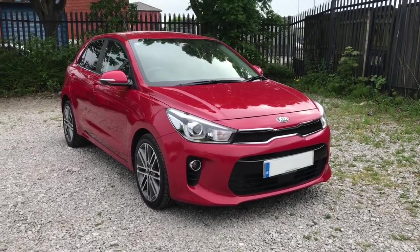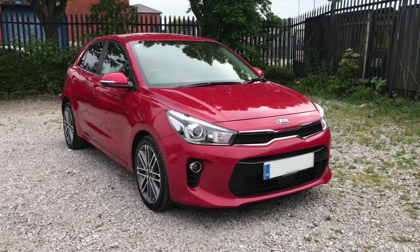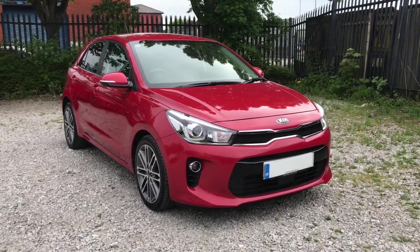Hi, welcome to Bolt & Motor Match. My name's Abi and in this video I am showing you this 2017 Kia Rio TGDI 1st Edition.